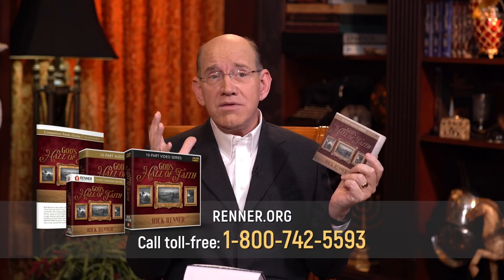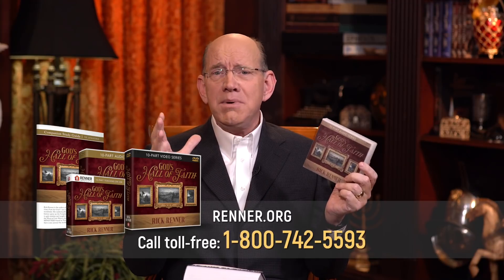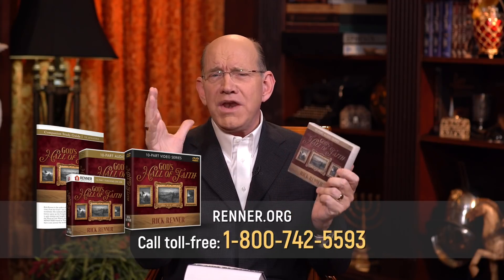Thank you for the privilege of letting me come right into your space today. If you need somebody to pray with you for anything on your heart, call us or send us an email — we're waiting to hear from you. We're offering you my series called God's Hall of Faith. Today we've been looking at the faith of Isaac, Jacob, and Joseph and how they shifted their faith for the next generation. You can do that too. This series will strengthen you, and it comes with a study guide.